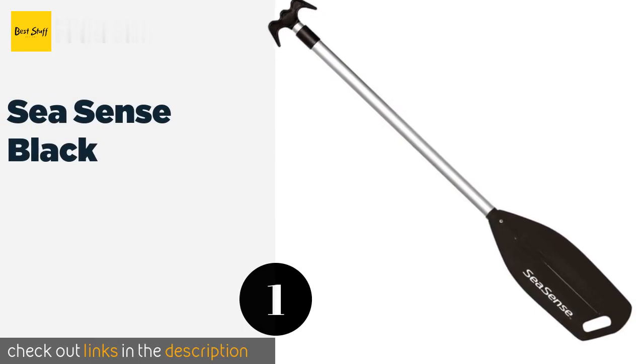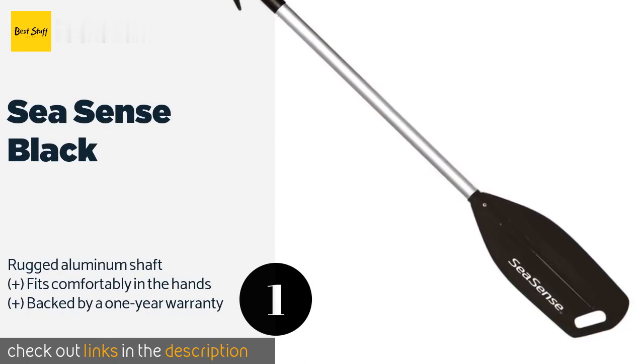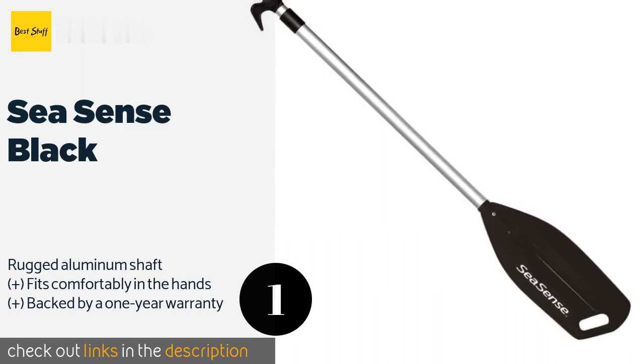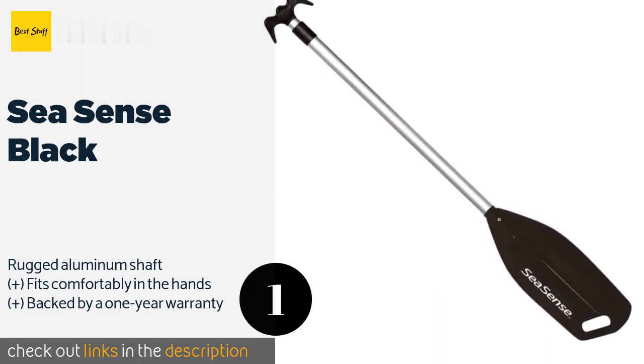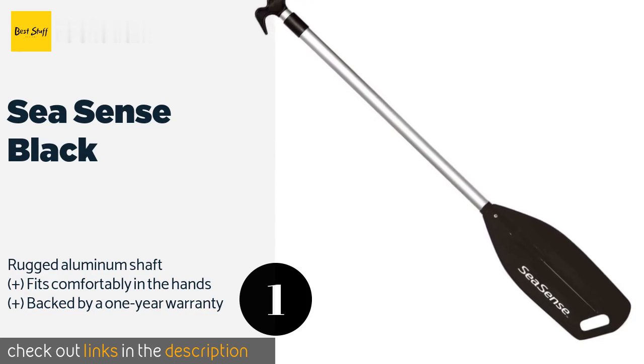The number one is the Sea Sense Black. The Sea Sense Black extends from 48 to 72 inches, and its twist collar locking mechanism ensures it won't retract unexpectedly. Its handle features a hook that proves useful for holding your boat at the dock or releasing lures from branches. This product is available on Amazon for $132. Check out the link in the YouTube description below.